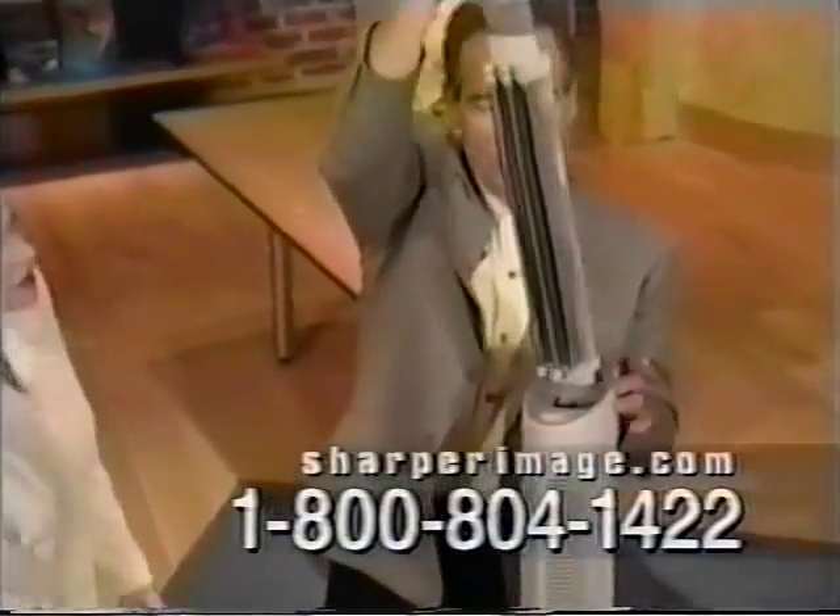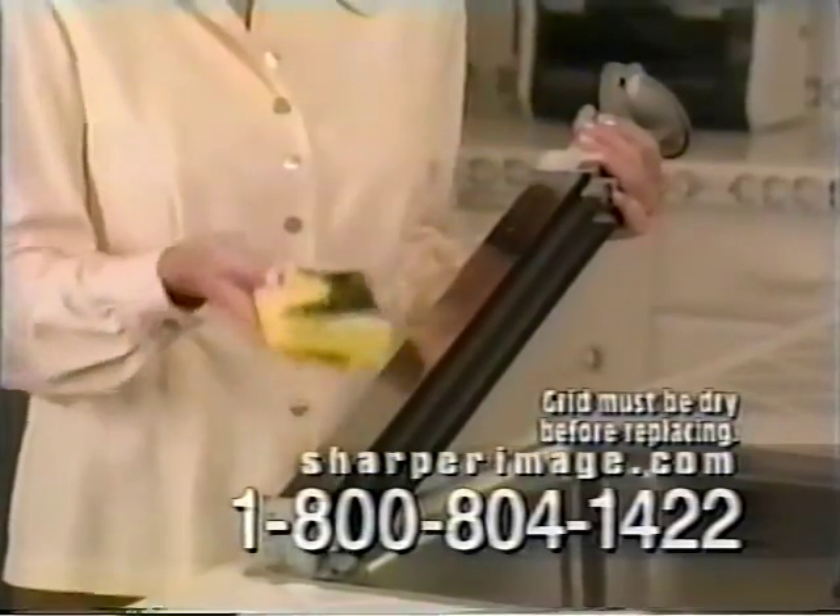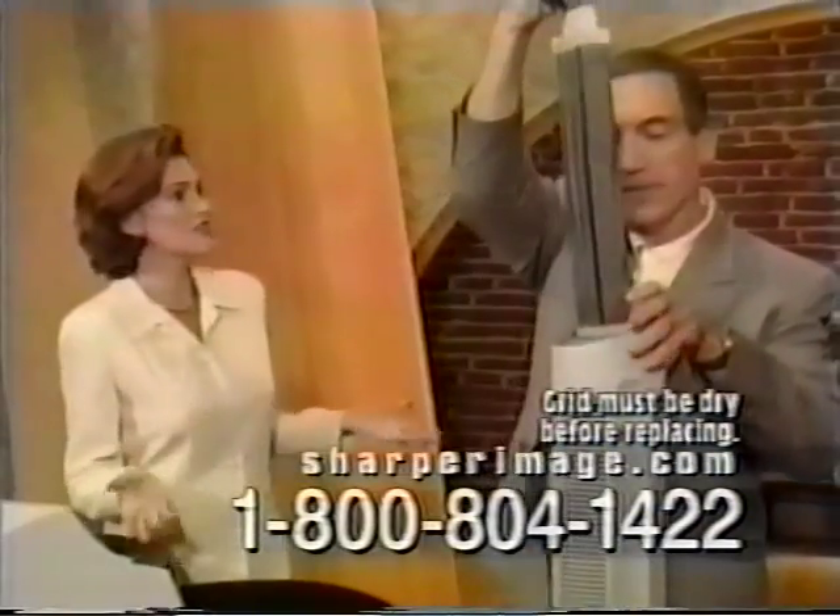Cleaning takes only minutes. Just pull out the collection grid, wipe it with a damp cloth or sponge, and slip it back in. It's that simple.